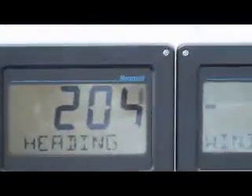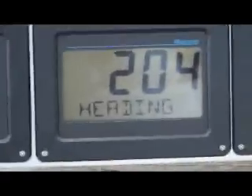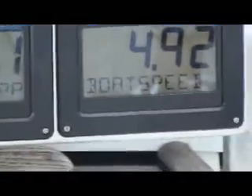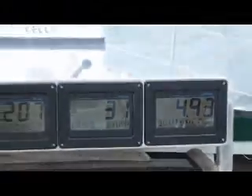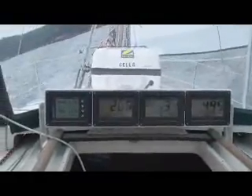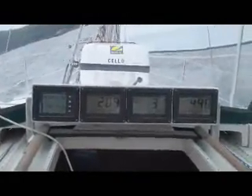Wind speed's about the same, and we're looking at a heading of 2.04, with 30 degrees apparent and 4.9 knots boat speed. So the numbers are, once we've settled in and got the sails adjusted, very, very similar — maybe about one degree difference.